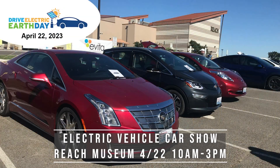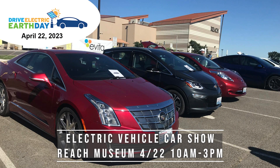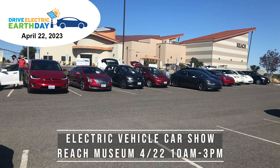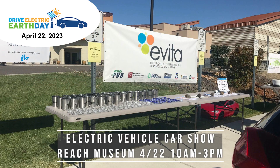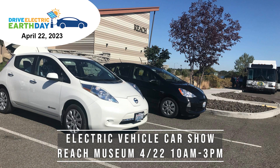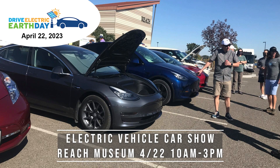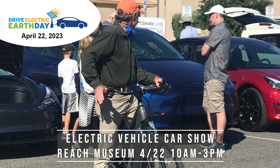The Mid-Columbia Electric Vehicle Association is holding an Earth Day EV car show at the Reach Museum from 10 to 3. It's the perfect opportunity to check out what people are driving and hear about the experiences of EV drivers. The event is free and open to the public. If you drive an electric vehicle, plug-in hybrid, or even an e-bike, you can register your ride at driveelectricearthday.org.